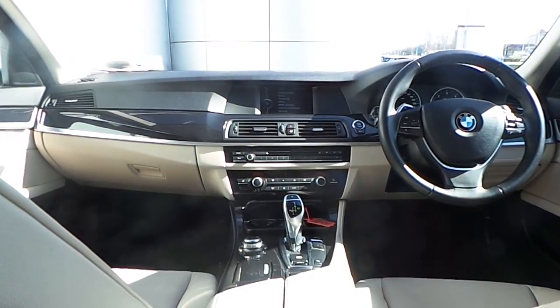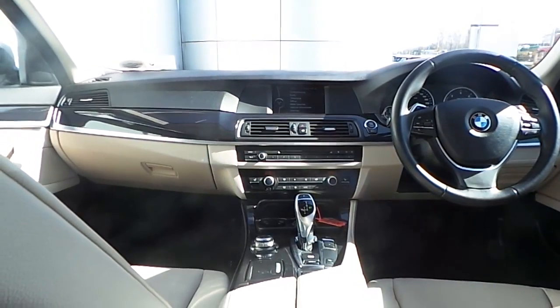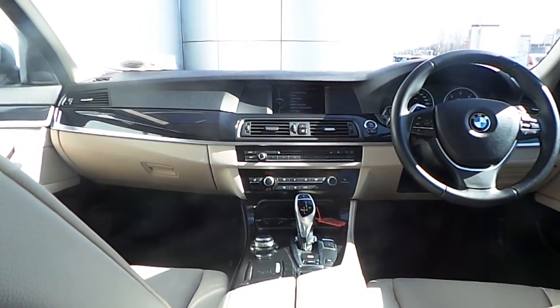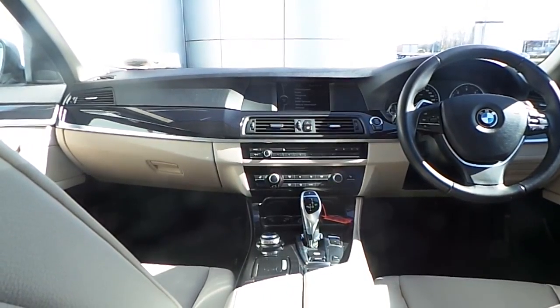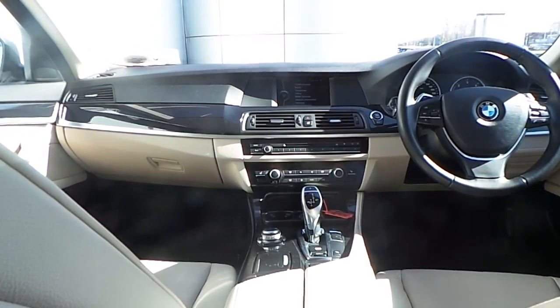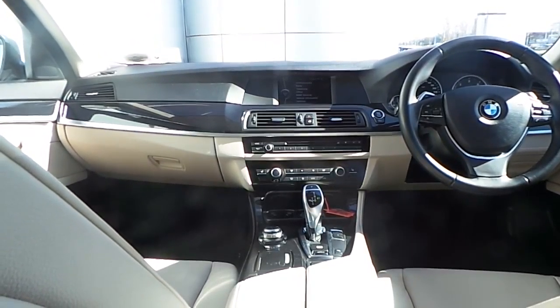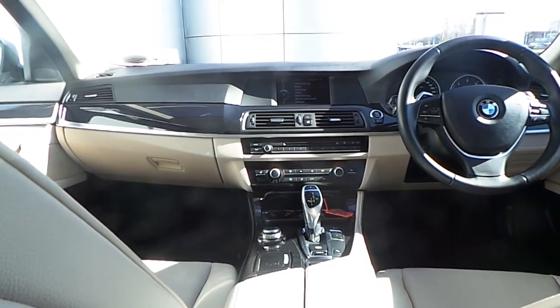Also fitted on this 5 Series is Bluetooth connectivity for your mobile phone, auxiliary input connection, USB media interface, front heated electric seats, automatic air conditioning, driver performance control switch, sun protection glass in the rear, and an 8-speed automatic gearbox with paddle shift on the wheel.